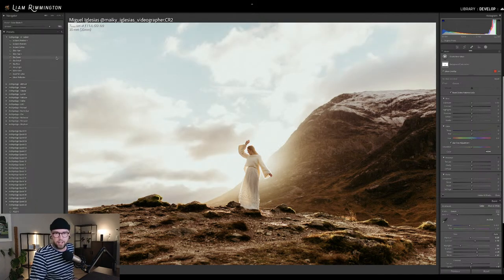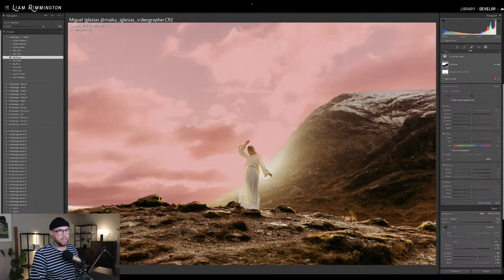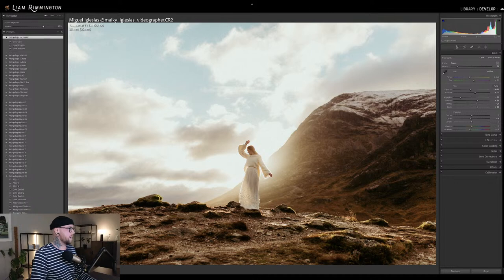Skysaver is going to save the sky by bringing back some detail. I'm going to apply that and set exactly how much I want. I'll bring it up a little bit — not too wild. You can see it's instantly masked the sky and applied the edits created as part of that preset. That's the free Archipelago AI Tool Set, available just by subscribing to the Archipelago Presets newsletter, which takes advantage of those AI features.